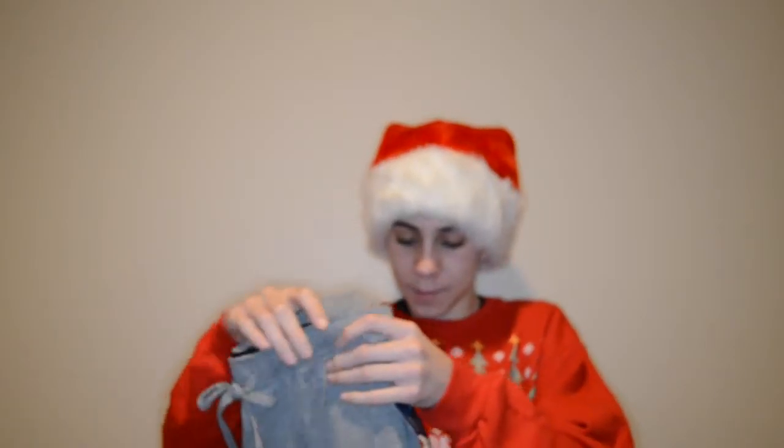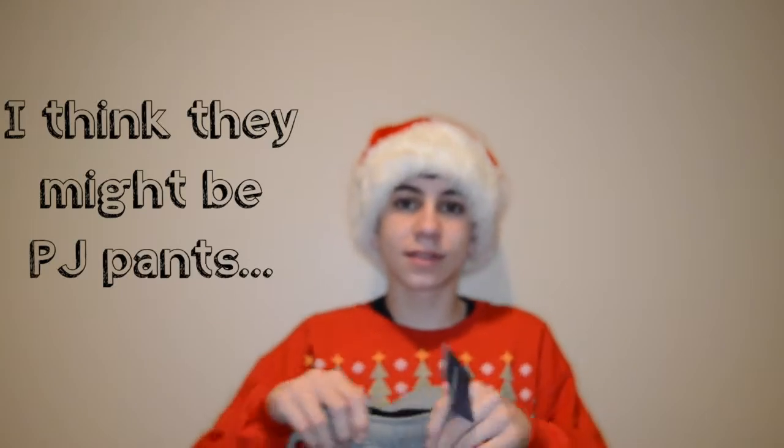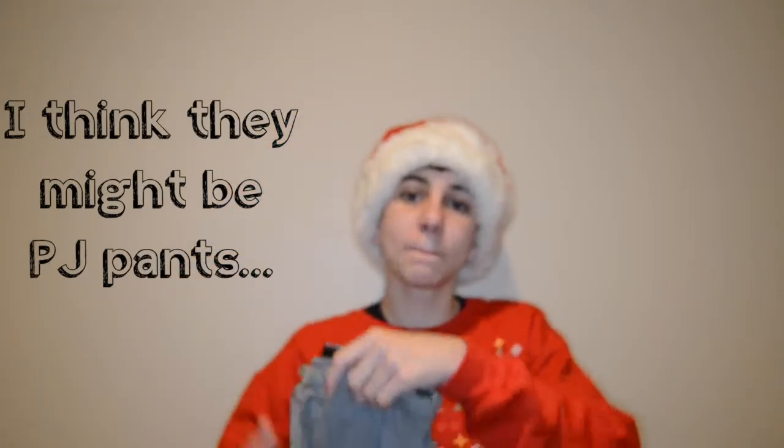Last for clothes, I got two pairs of sweatpants. These are more like athletic pants — gray athletic pants, comfortable, good for gym class. And then I got a pair of black Puma sweatpants which I haven't tried on yet, but they're probably really comfortable because all sweatpants are comfortable.